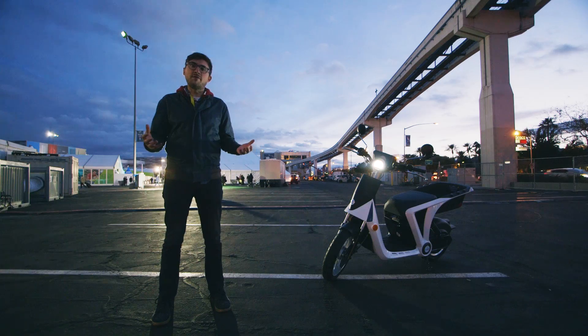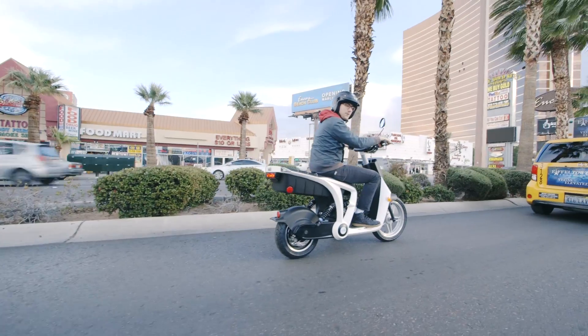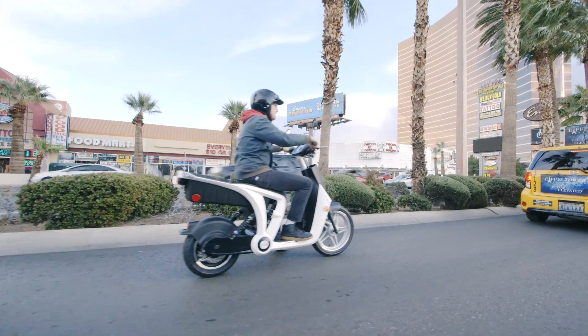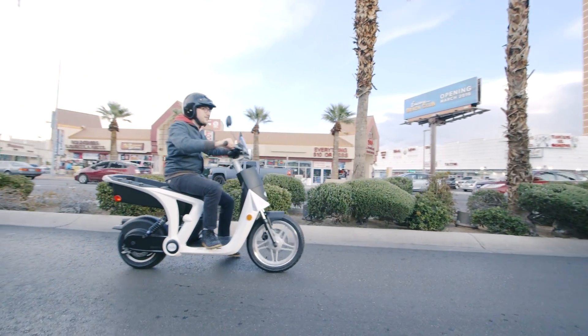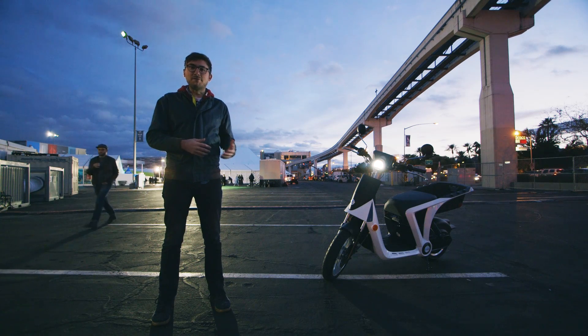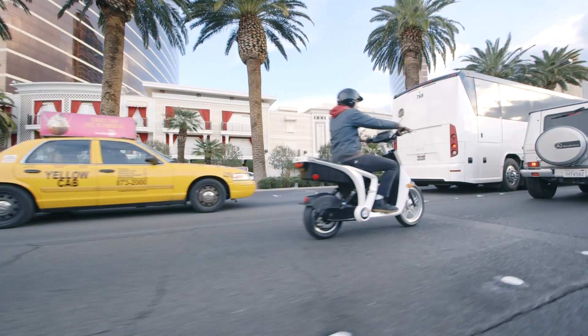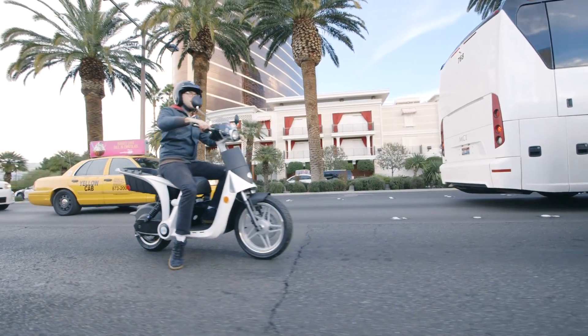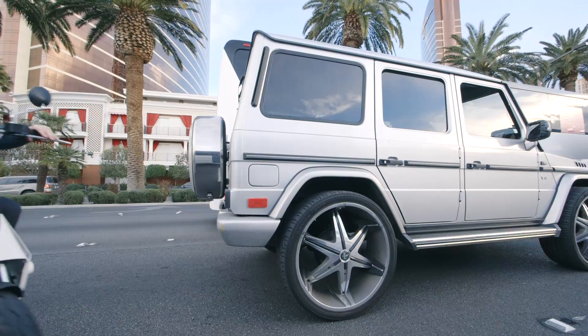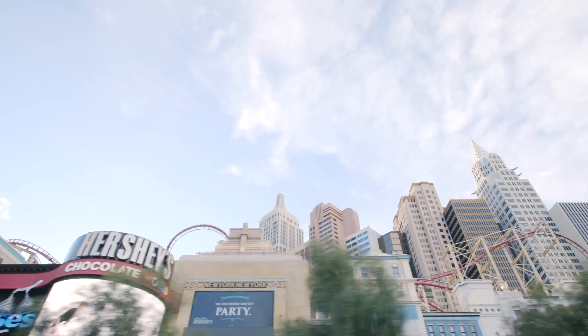We had the Gen Z 2.0 for the afternoon and decided to take it down the Las Vegas strip — nothing like rush hour traffic. It felt like being right back in New York City. And since it's built for that, it actually worked really well. It was a lot of fun to ride around even in stop-and-go traffic. It's very maneuverable, so it's easy to get in and out of lanes and make your way through traffic.